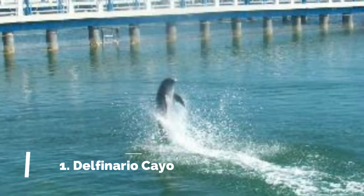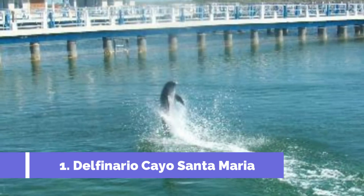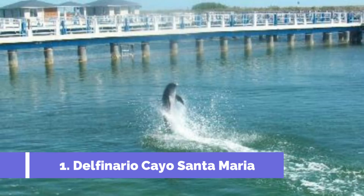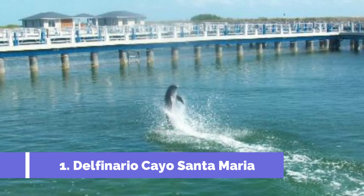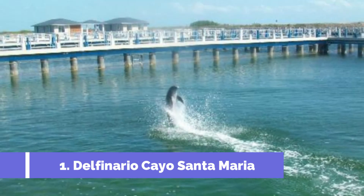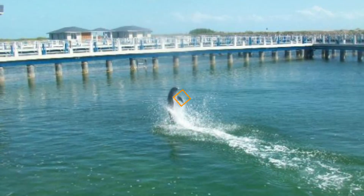Number 1: Delfinario Cayo Santa Maria. Located in the idyllic Cayo Santa Maria in Cuba, it is one of the top attractions in the area. This popular tourist destination offers visitors an unforgettable experience with dolphins in a stunning natural setting. At Delfinario Cayo Santa Maria, visitors can interact with these intelligent and friendly marine creatures through a variety of activities.